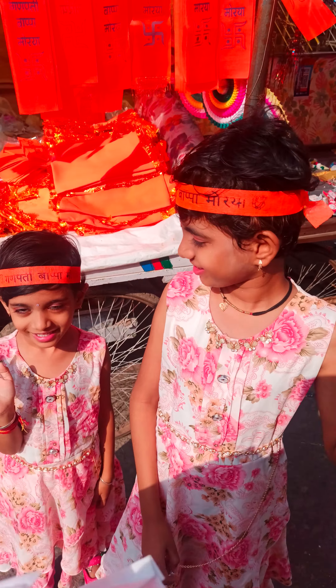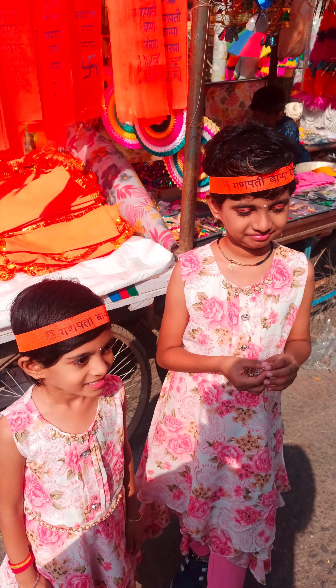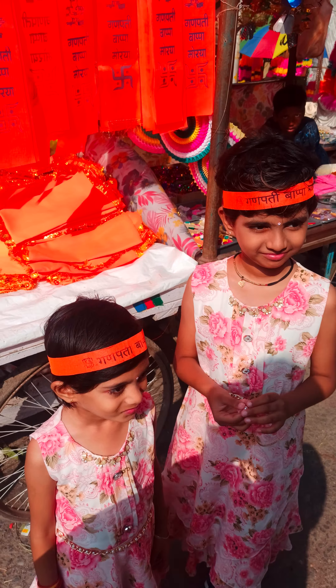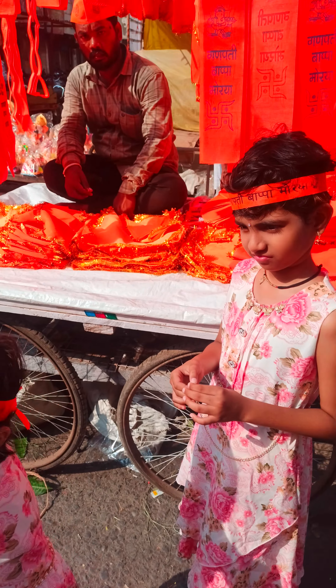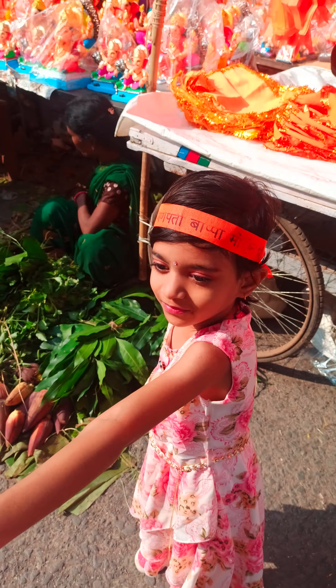Hi Sriya, hi Srinidhi! So Sriya and Srinidhi today are going to buy Ganpati Bappa. We are welcoming Ganpati Bappa on the occasion of Ganesh Chaturthi this year. They will be observing the Ganesh murtis along with the decorations.